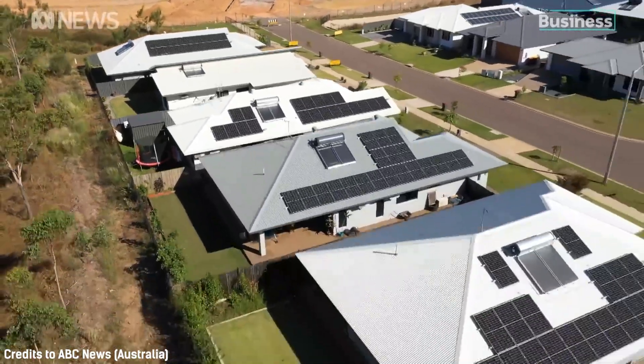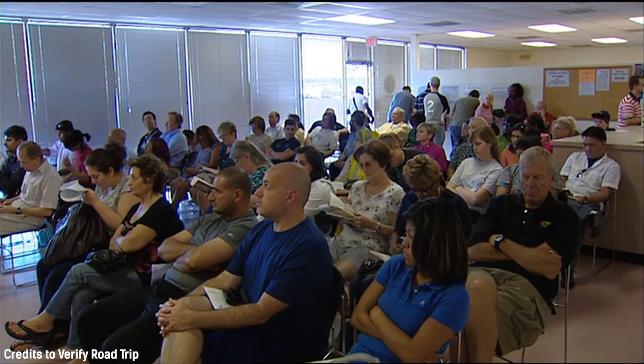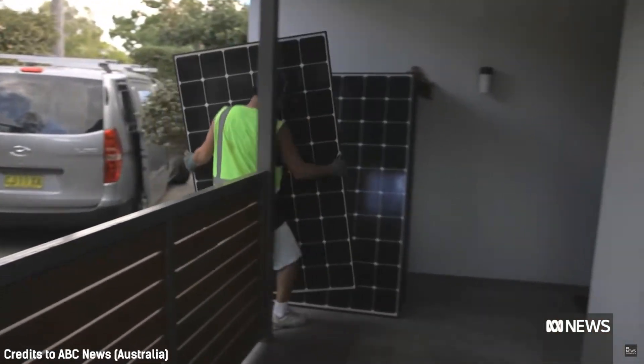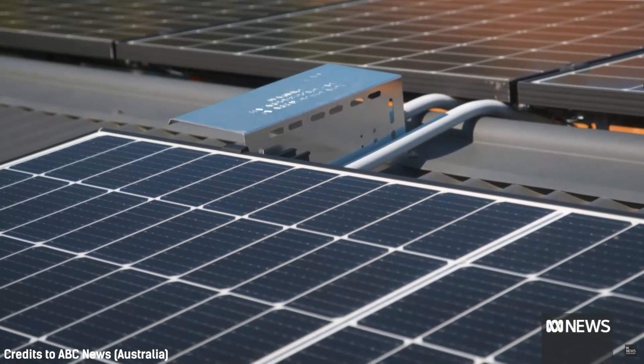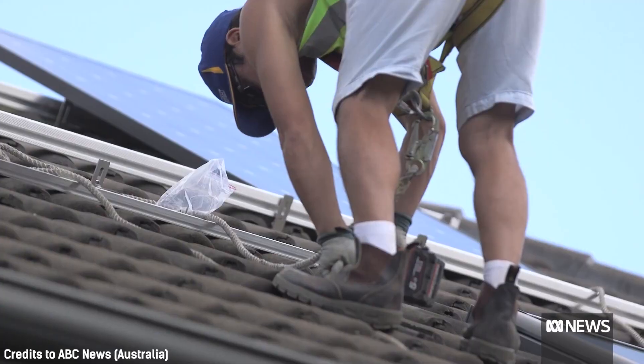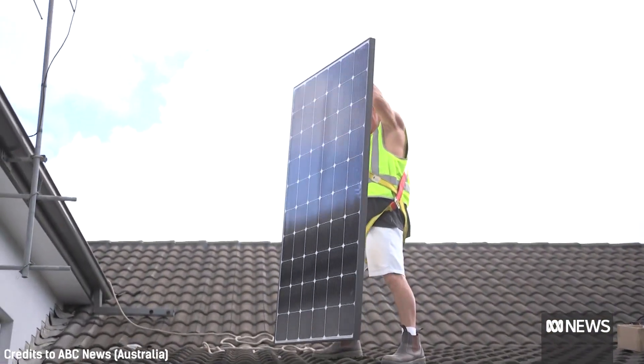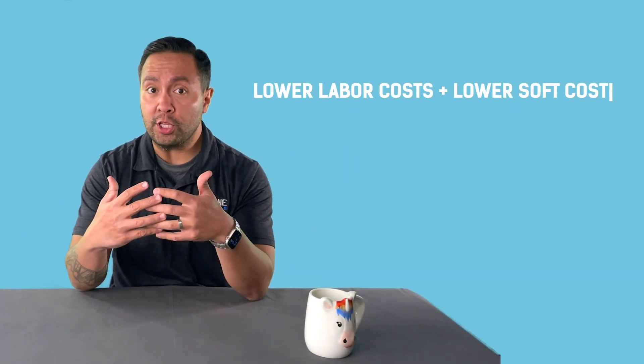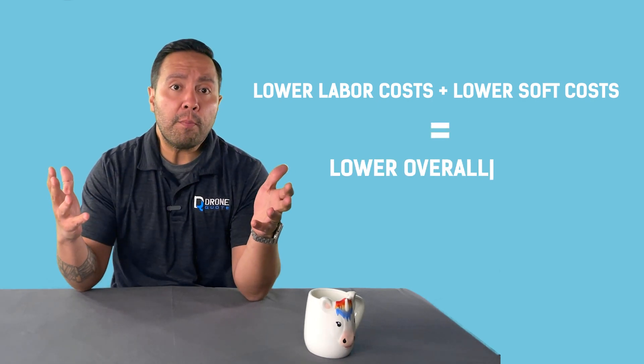But why is solar more affordable in a country like Australia? Our subscriber Steven may have additional input — I hope he chimes in. I can name a few reasons. First, there are soft costs, including permitting and customer acquisition. In America, you need a permit to stand in line to get a permit, whereas Australian protocols require way less red tape to install solar panels, and that drives down costs. Second, based on my research, labor costs may be lower in Australia compared to the United States. Lower labor costs translate into a lower price for the end customer, and when you couple that with lower soft costs, you get a lower price overall.